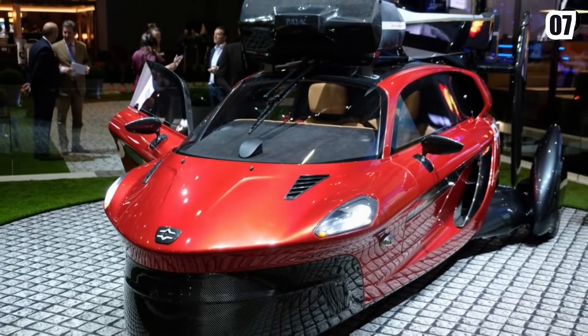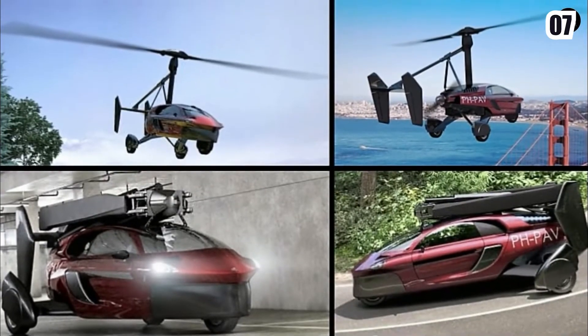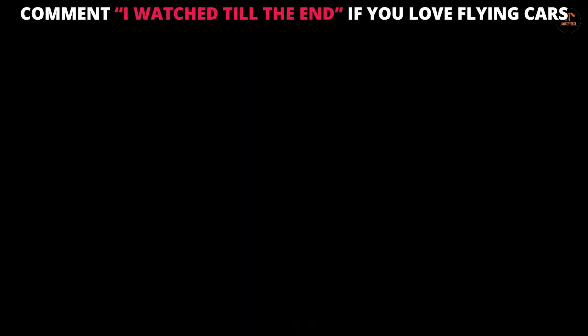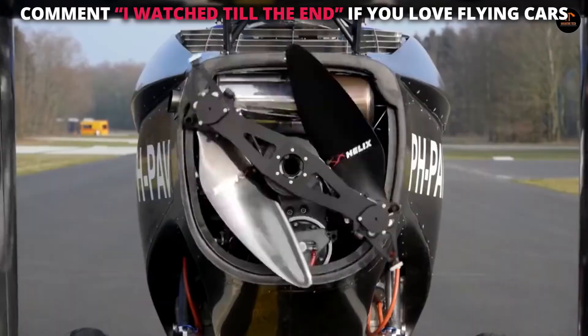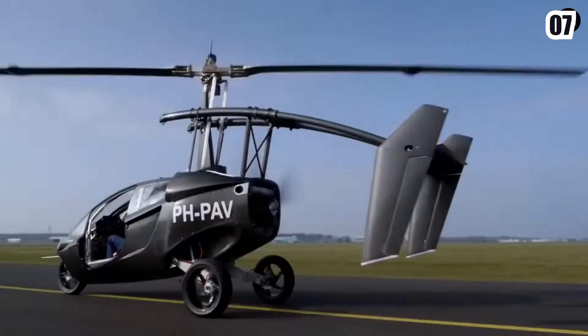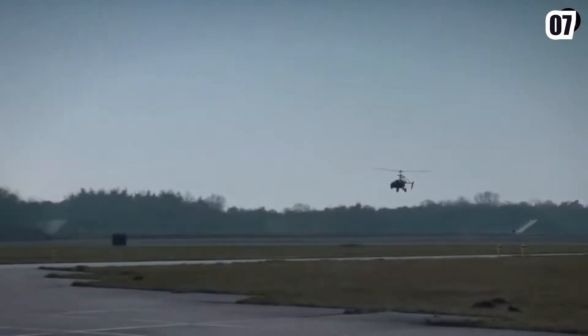Liberty doesn't come cheap — the PAL-V1 costs $395,000. You could fly a new Cessna 172 single-engine plane or drive a Lamborghini Aventador for that number. The PAL-V, on the other hand, will do both.